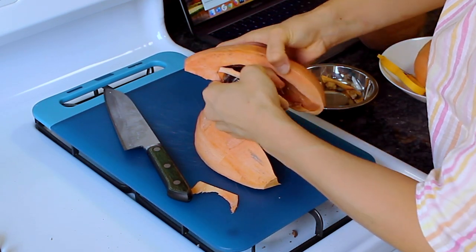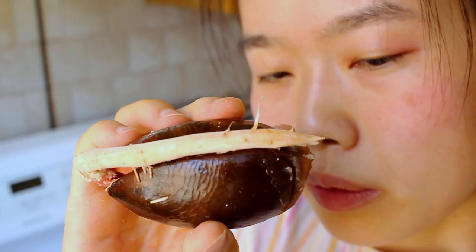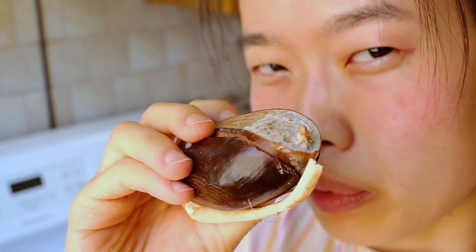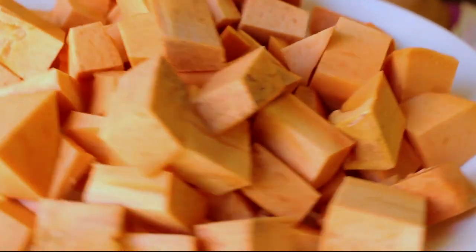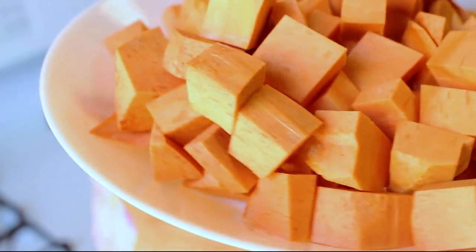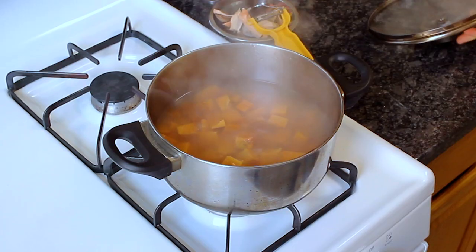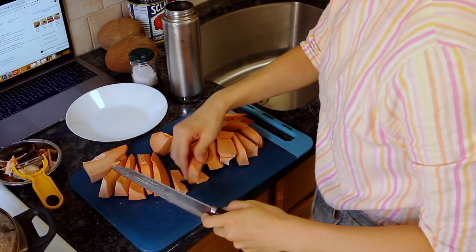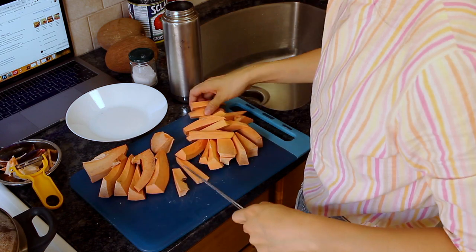Can someone explain to me why a seed has already sprouted but the fruit doesn't taste ripe? It does not make sense. So here is half of our huge mamey, chopped up. Let's give these a little boil — we're just gonna put them in a pot of water with a little bit of salt and cook them until they're tender. For the other half of our mamey, I'm going to cut it into wedges and toss it in a little bit of olive oil and seasoning.